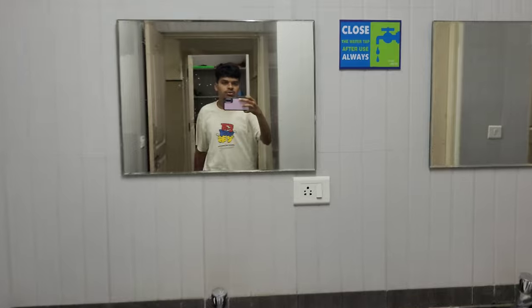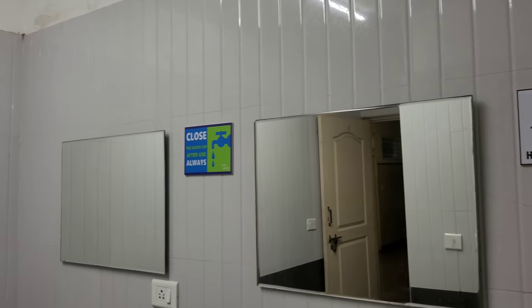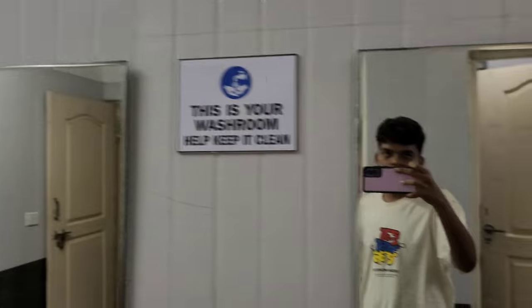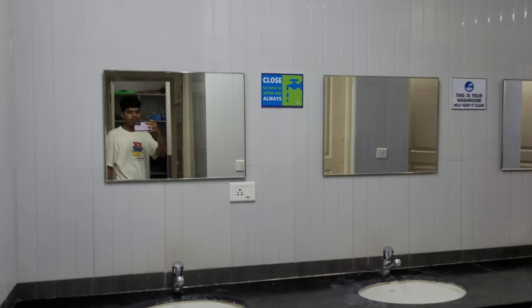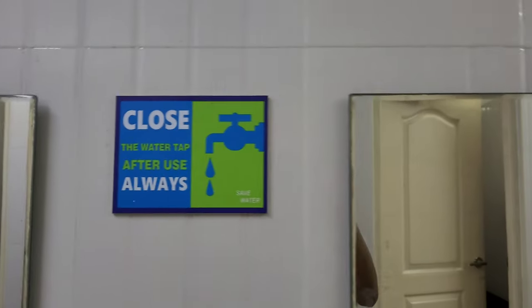Guys, here is our common washroom. We will take a clean washroom. This is the bathroom area.